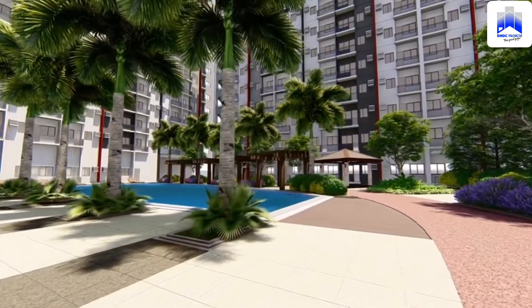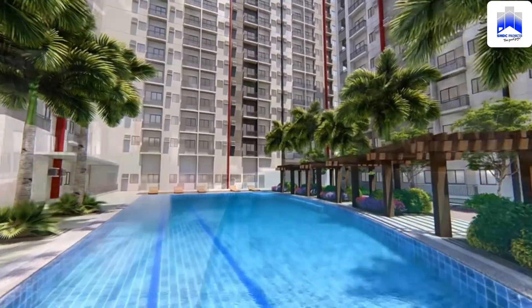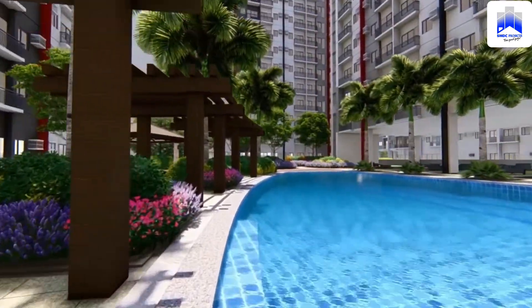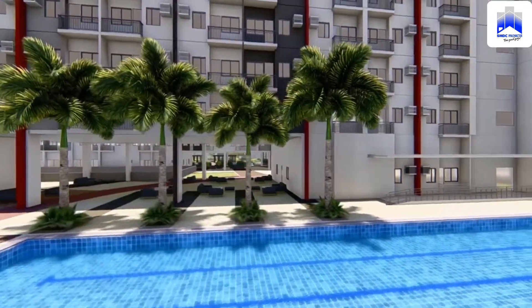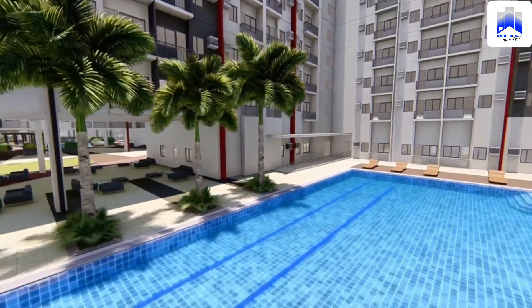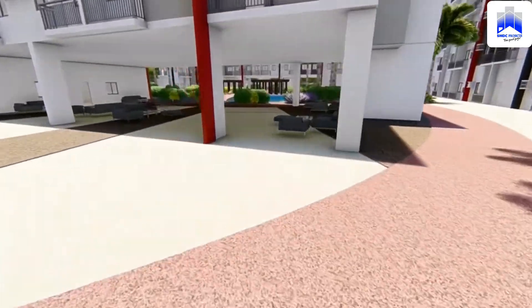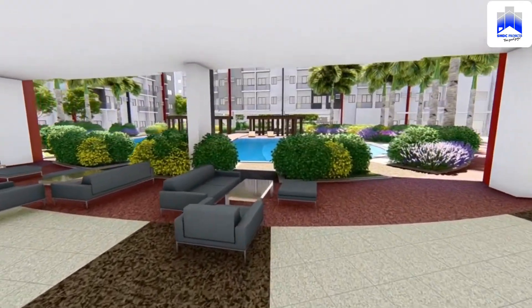Bloom Residences is an affordable new mid-rise condominium development project in Parañaque City, where its strategic location near the sea — only 1.5 kilometers from Laguna de Bay — makes it an ideal location for a home and gives it unbeatable access to the trade and business of the rest of Metro Manila. It is developed by the award-winning Philippine real estate developer SM Development Corporation, SMDC.